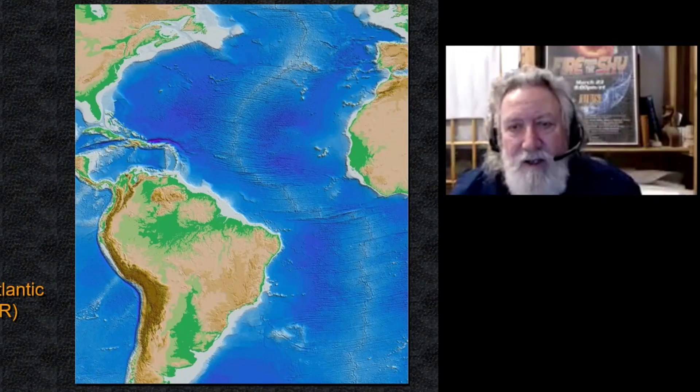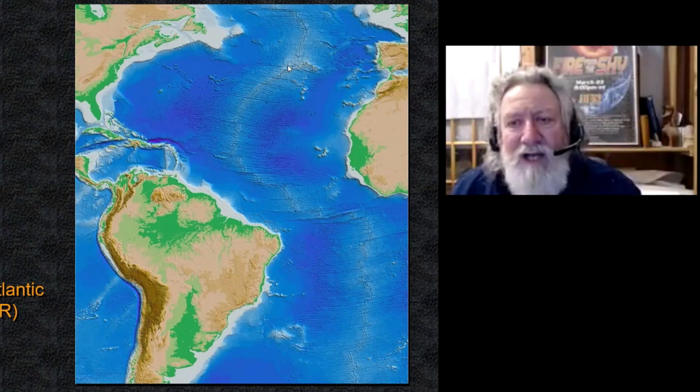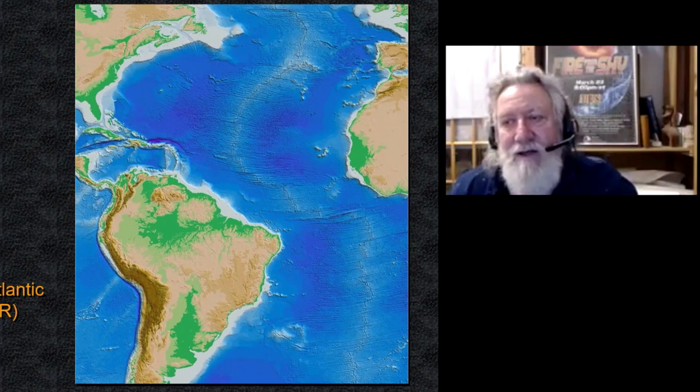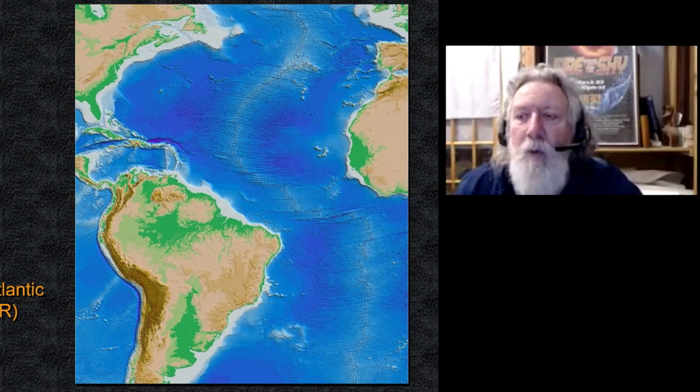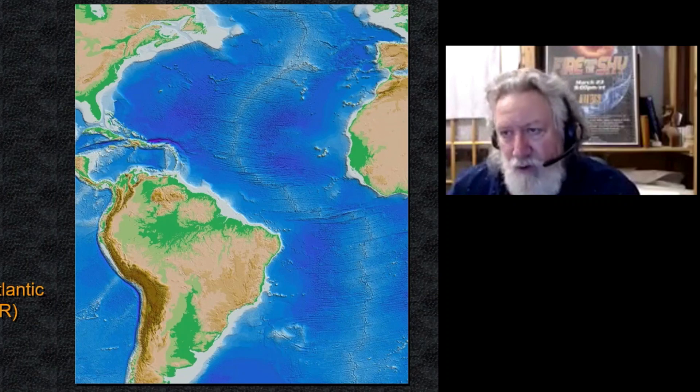And you get these large transform faults that are coming essentially at right angles to the ridge. You could realistically think of those as almost like the Earth's stretch marks. So the question would be: is it possible that this Azores Plateau was significantly immersed during the last ice age? And I think the answer to that is it quite likely was. We know that today there are just nearby islands there, but we know that those islands are the tips of mountain ranges.